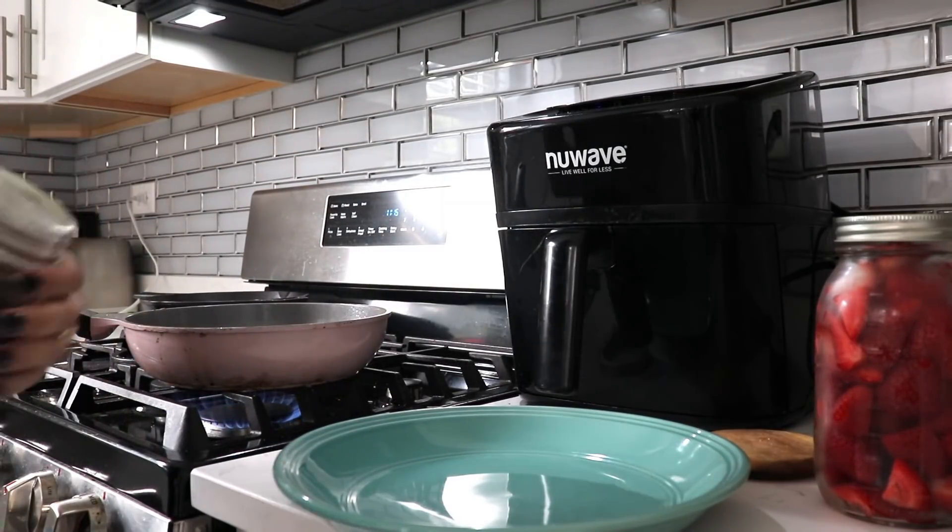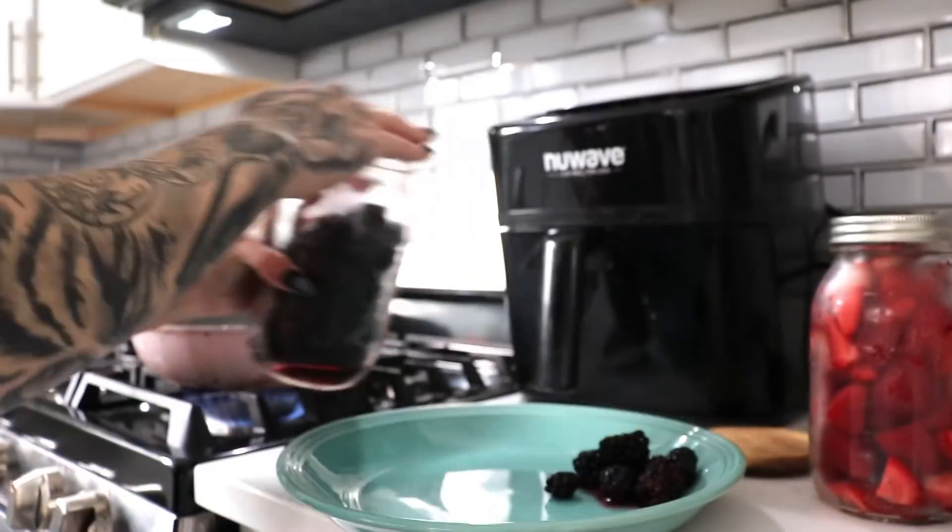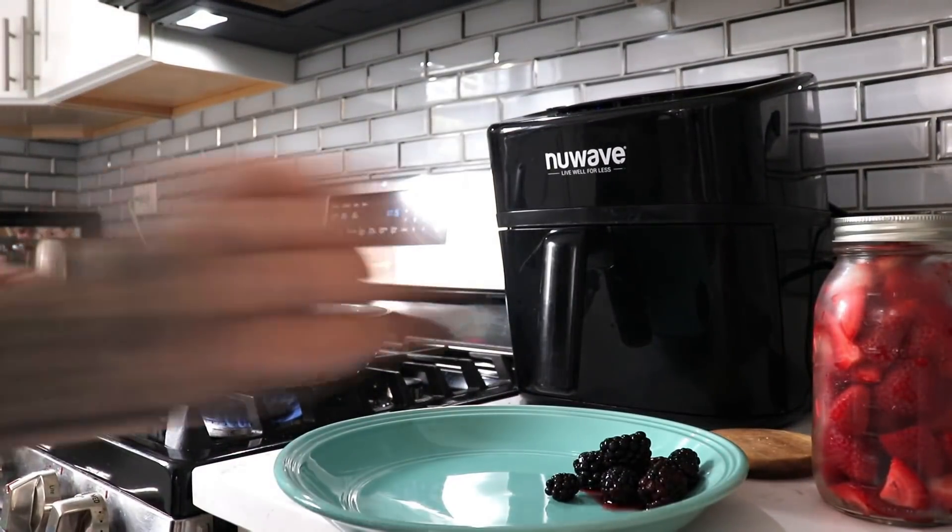I am not a morning person. I don't typically like to eat breakfast, but this just makes it so much easier for me. So each morning I have a frittata with a side of berries.